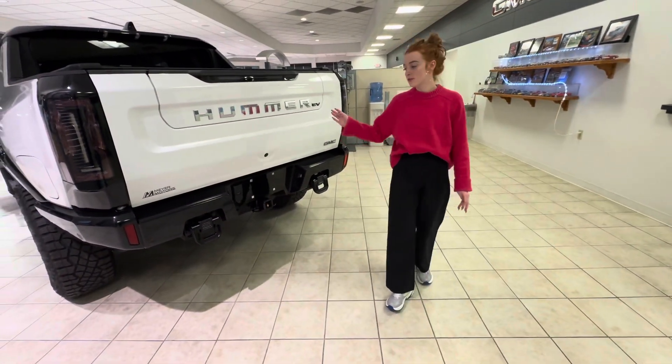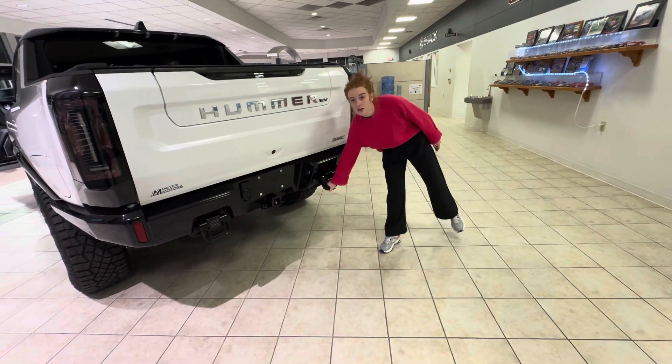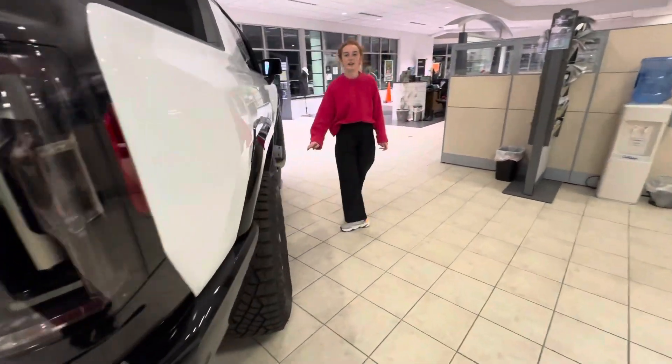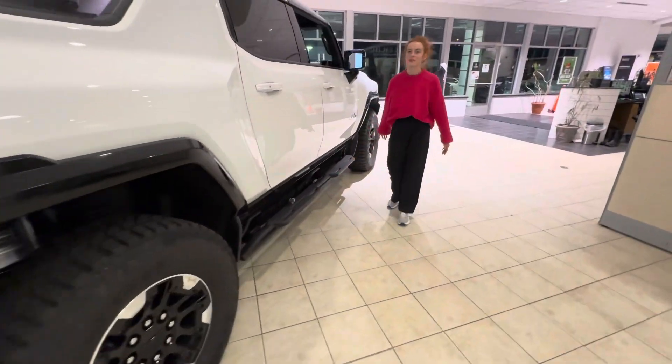You can also see that on the front and rear it has the hooks on there, as well as the sidesteps on both sides.